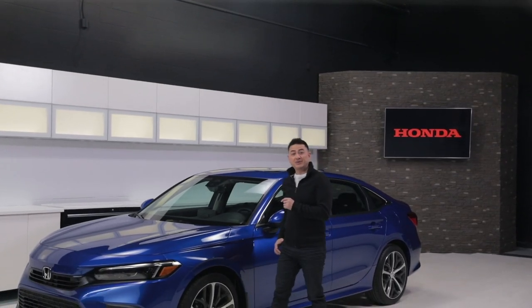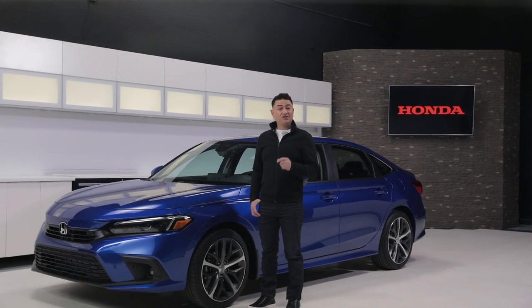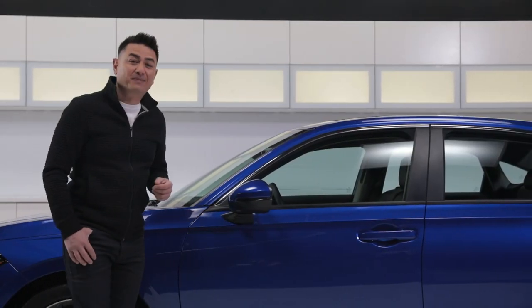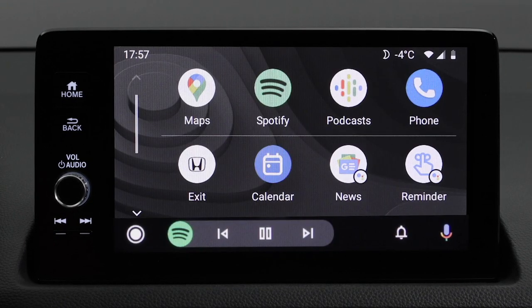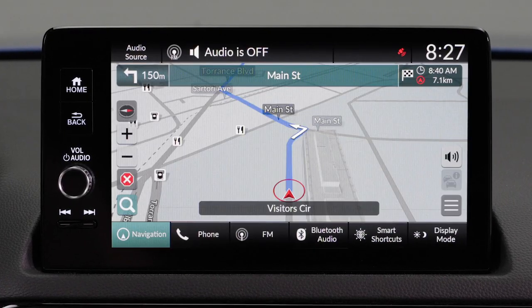There is loads of technology in the new Civic, but today we're going to take a look at two features in particular. It starts with wireless Apple CarPlay and Android Auto on this Touring trim. Many of you may already be familiar with Apple CarPlay and Android Auto, but what it does is replicate some of the key features of your compatible smartphone on the center display, making it easy to access things like your music, audiobooks, and maps.